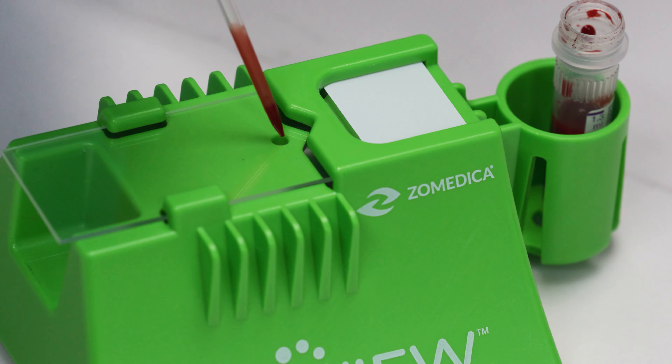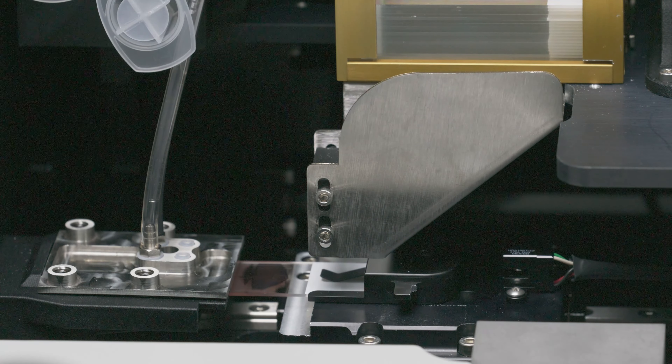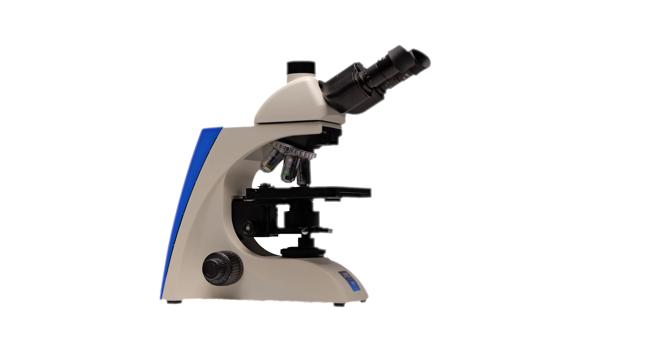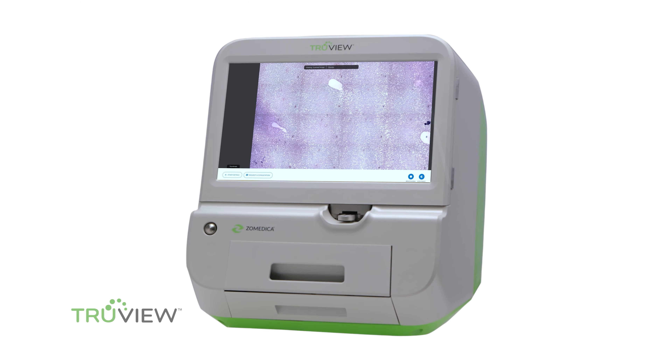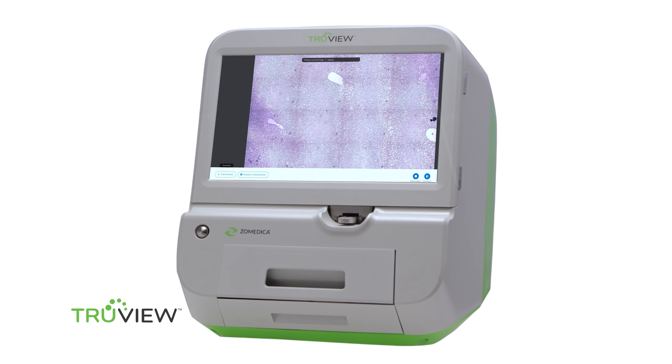Making blood smear slides can be critically important to hematological investigation and analysis. By automating this critical step, the TrueView microscope significantly improves the efficiency of veterinary practices, enabling veterinarians to save staff time and focus more on their animals. As I've told people my whole life in imaging — nobody ever wanted to buy a drill; they wanted a hole. Nobody really wants a microscope; they want a diagnosis. So we've made the microscope as painless as possible to get the diagnosis back in the hands of the clinician.